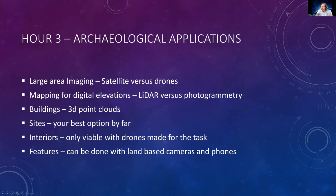Satellite versus drone work. And then we'll do mapping for digital elevation — LiDAR versus photogrammetry. Buildings, doing 3D point clouds. Sites, which is kind of your best option by far. Imaging sites. Interiors, only viable with drones made for the task, and there are a couple of really sweet products available commercially for doing interior work. And then features can be done too.